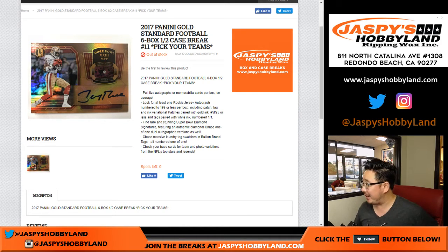Good afternoon — good evening everyone. Joe from JazpiesHobbyLand.com here with a half case from a fresh case break of 2017 Panini Gold Standard Football. Pick your team, number 11, from JazpiesHobbyLand.com.